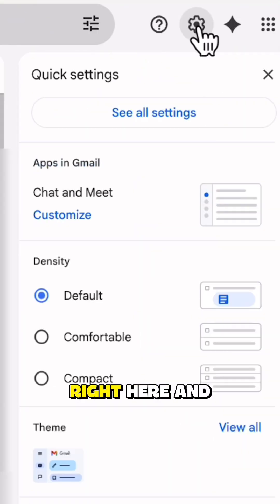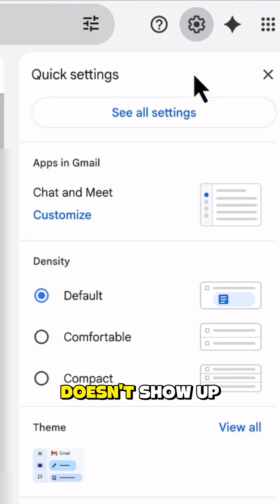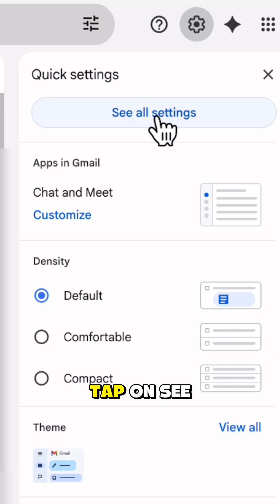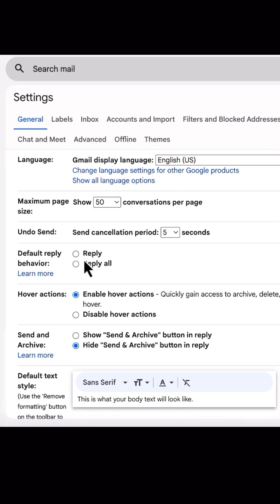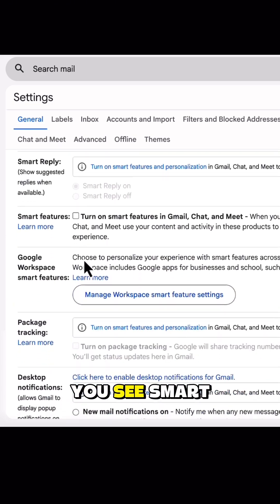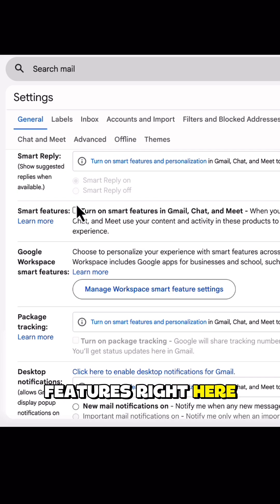Tap on this gear icon right here — and of course it doesn't show up; Google's made it a little more difficult on purpose. Tap on 'See All Settings.' From here, scroll down until you see Smart Features right here. Make sure that box is unchecked so they're not seeing all of your activity.